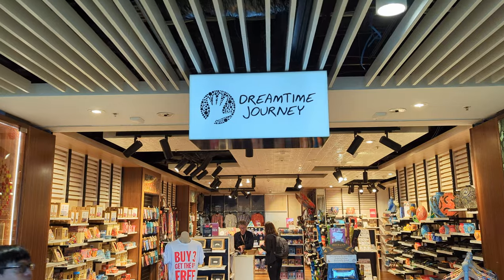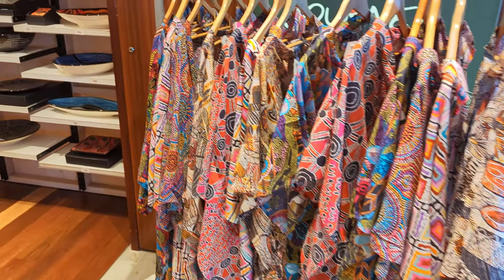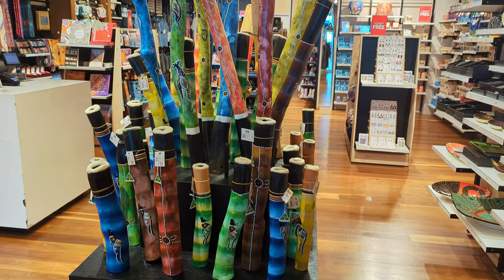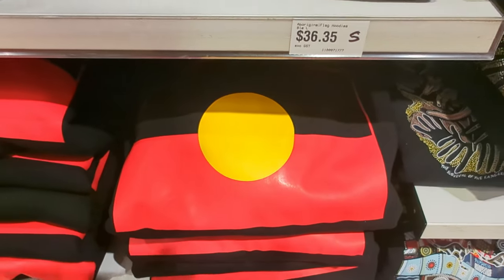This is a great looking store here — this is Dreamtime Journey, one supporting Indigenous Australian artists. There's also another newsagent down here where you can get some classic Aussie snacks and any entertainment, books, or magazines you might need for your flight.